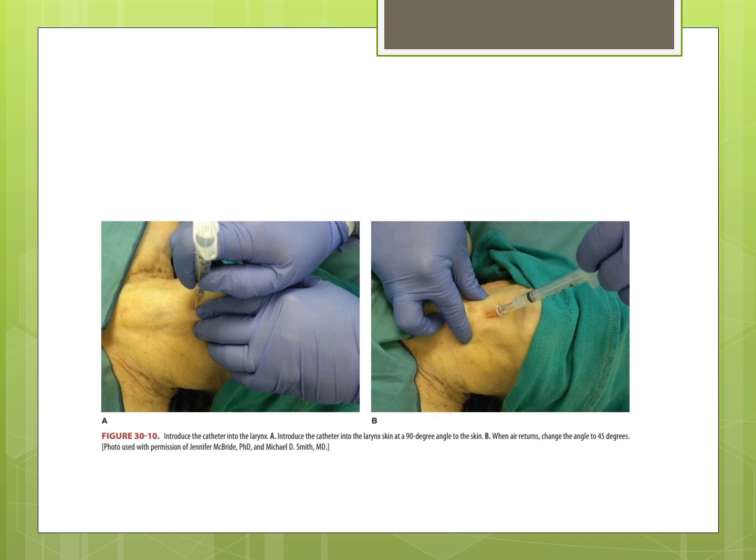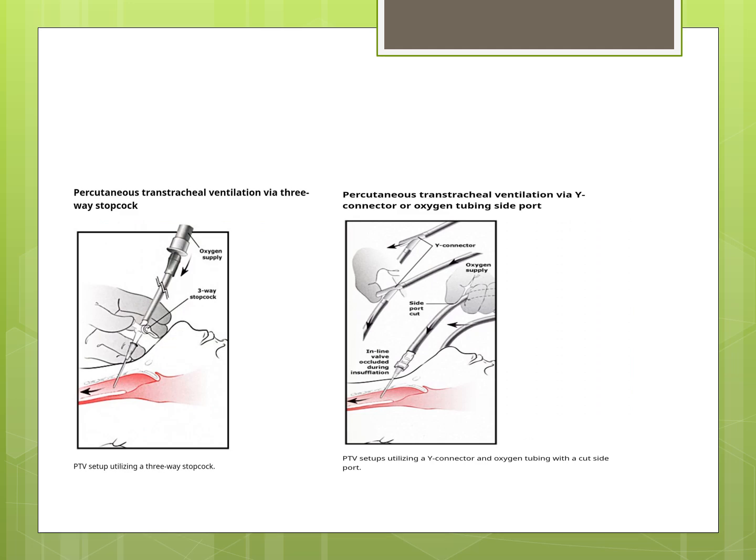Stabilization is similar to cricothyrotomy. Plan for the next step in therapy, as gas exchange will be adequate for a prolonged interval allowing a careful and controlled approach. The catheter is introduced into the larynx — introduce at a 90 degree angle to the skin initially, then change the angle to 45 degrees when air enters. Percutaneous transtracheal ventilation can also be performed via a three-way stopcock or via a Y-connected oxygen tubing side port.